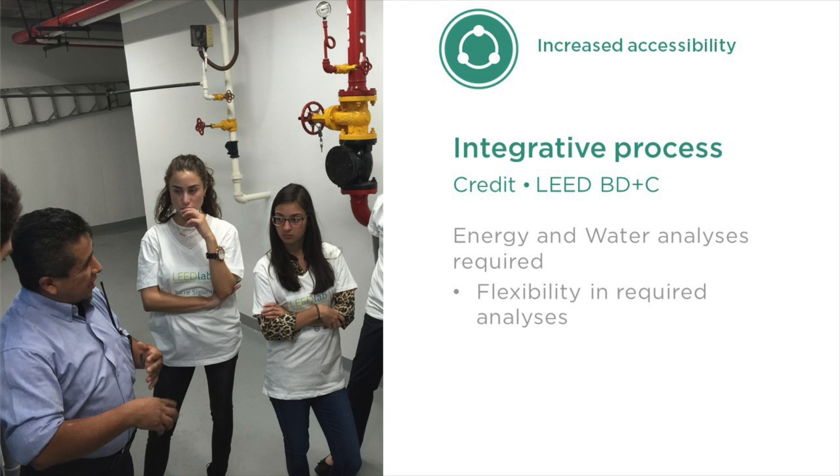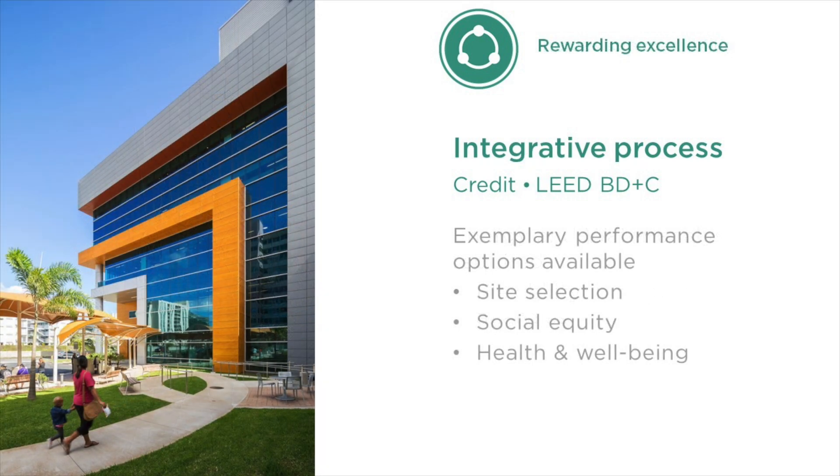This gives project teams greater flexibility to focus on the strategies that work best for them. Beyond energy and water analyses, there are many other areas that benefit from taking an integrative approach. To recognize projects that go above and beyond, we've introduced an option for exemplary performance within this credit. By conducting analysis on either site selection, social equity, or human health and well-being, projects can earn this extra point.